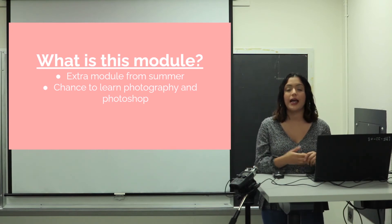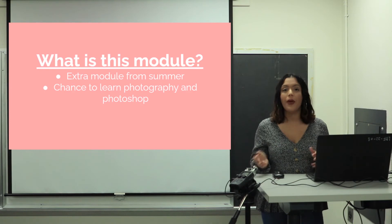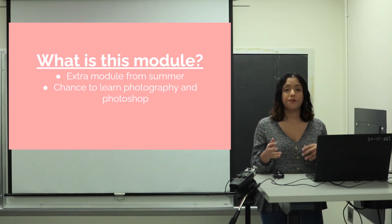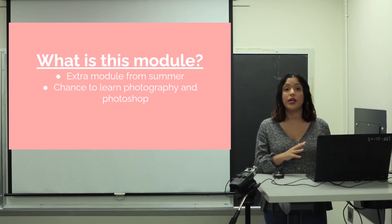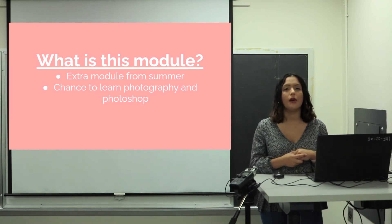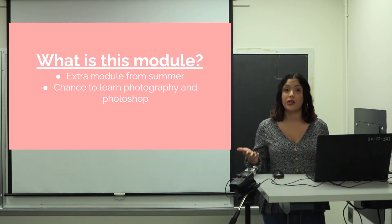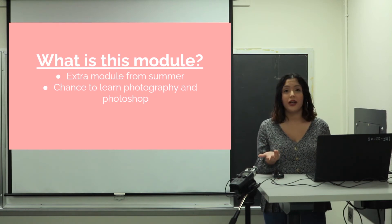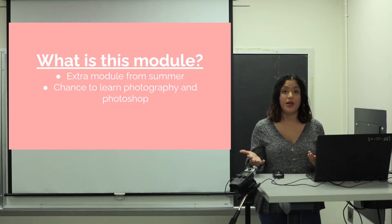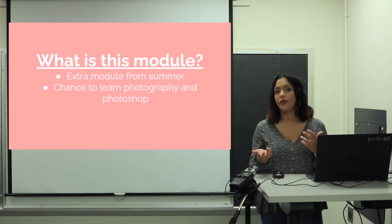This module is being released right now in September and you have all the way to the end of the semester in December to complete it. How you choose to work through it is up to you. There are some weeks during the semester where you have less work, giving you more free time. I recommend giving yourself time with it to understand the concepts, practice, and ask questions if something comes up. You can break it up — one week the photography lesson, the next week the Photoshop lesson, or however works for your schedule.